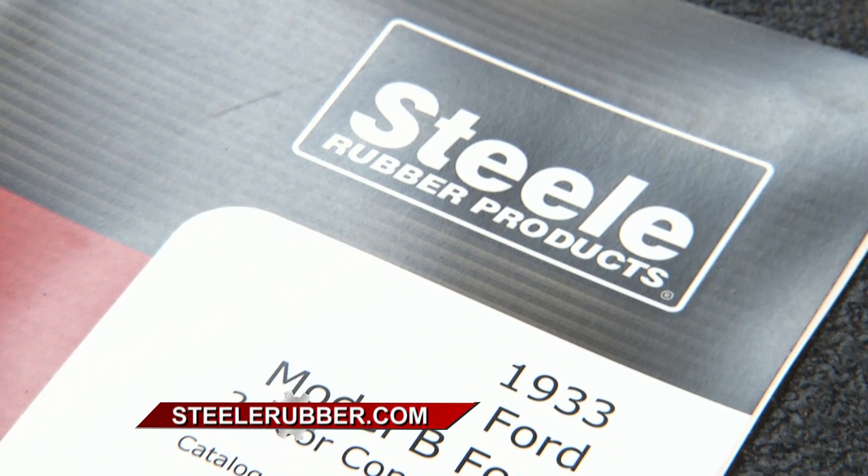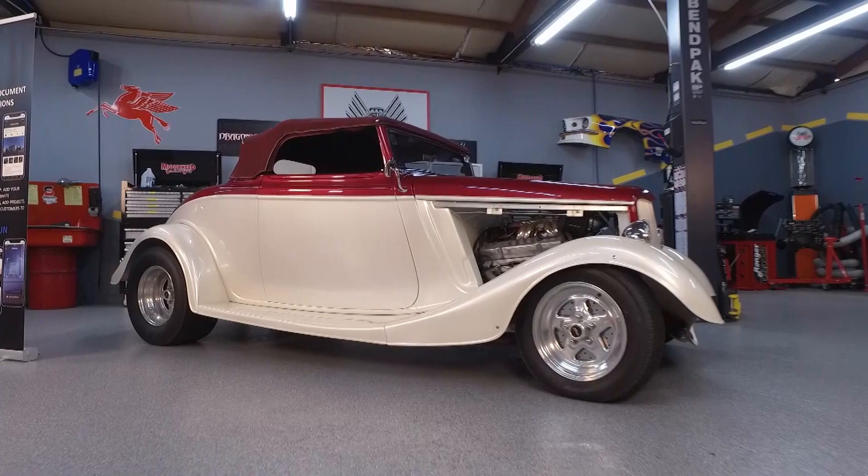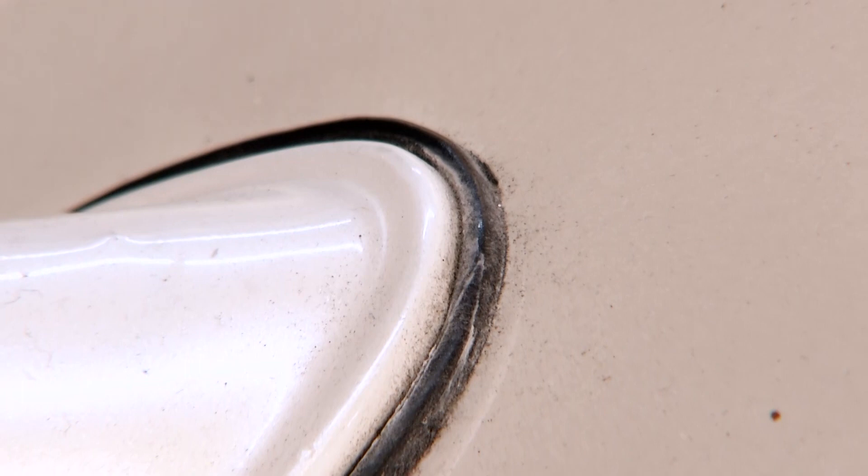This particular car is a 1933 Ford, but it's a hand-built hot rod. It's a fiberglass car — the chassis is not steel and it's not from 1933. So the OEM parts won't fit it exactly like they would on an original 1933. You're going to have to find seals that work for this specific car.